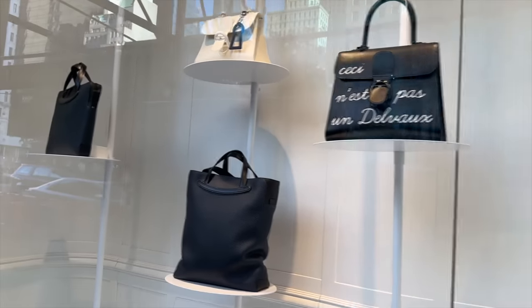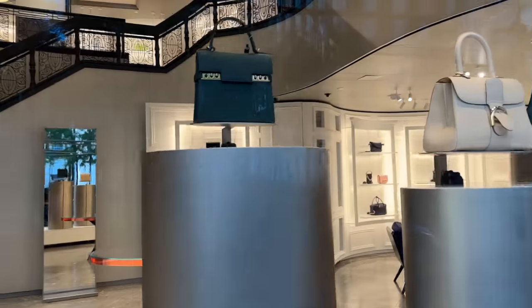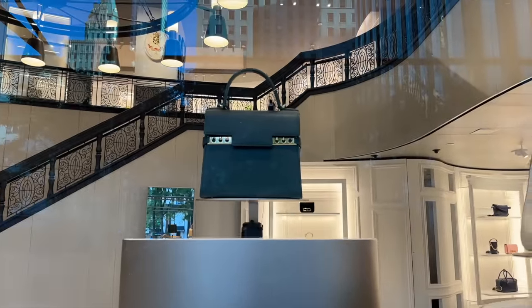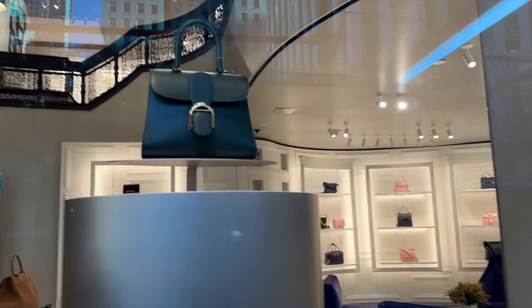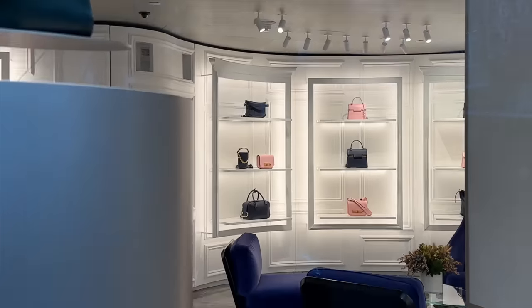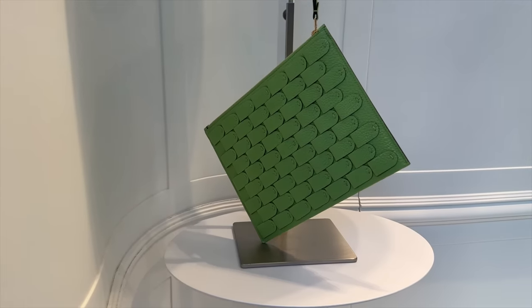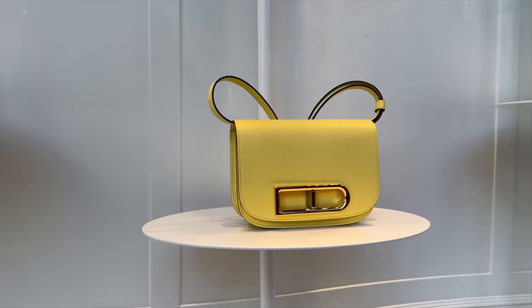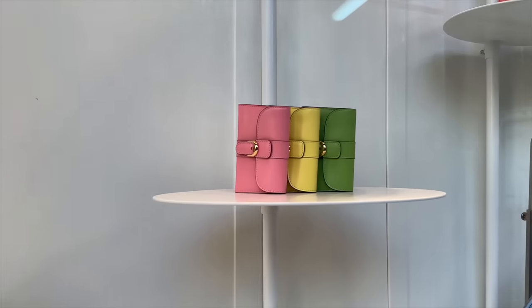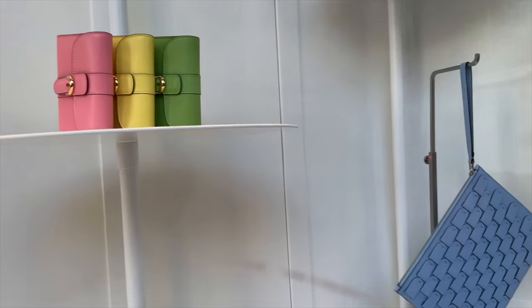Oh, and this one has like a little lock charm. We have a dark green here with gold hardware, and beige and another green. We have some blacks and pinks as well on display, and some very fun colors here - it's yellow. This looks like the Hermès Constance style bag - that saddle shape.